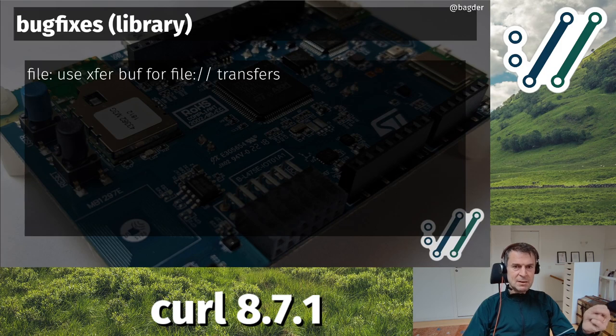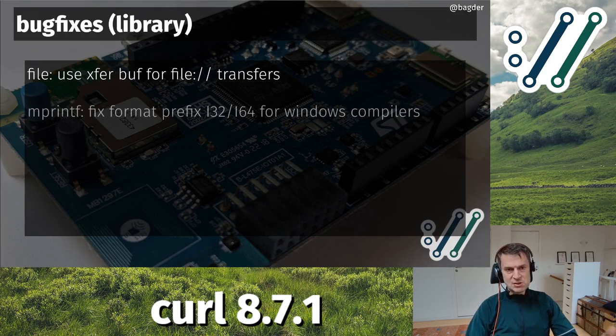Library-related fixes: file transfers are now faster again. We changed libcurl internals to use what we call the transfer buffer - a single transfer buffer no matter how many parallel transfers you're doing, which is a huge memory gain. In that transition we accidentally removed the use of that buffer for file transfers. Now we've gone back to making sure file transfers also use the transfer buffer, making them faster. We also fixed the internal printf function to work better with int32/int64 Windows integer types.